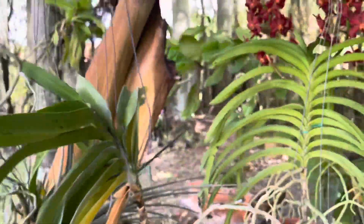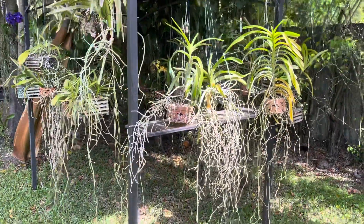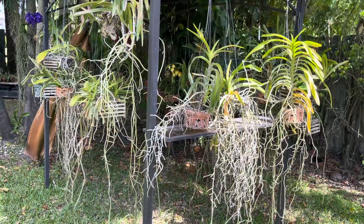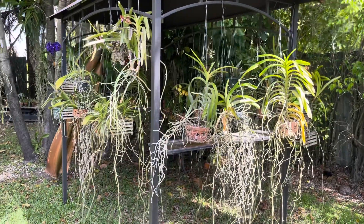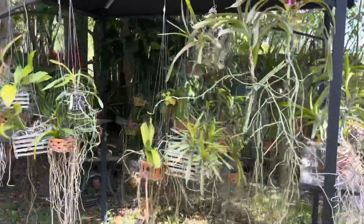All of these vandas I have bare-root, so yes, I do have to water them every single day because their roots get really dry — you can already see how dry they are even though they were watered this morning. Every single day I have to water them, and if it's really hot I do it twice a day. In the summertime I come out in the morning and then late afternoon for a double watering. If the sprinklers are on in the afternoon I skip that second watering.